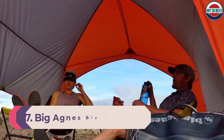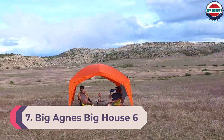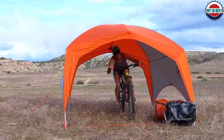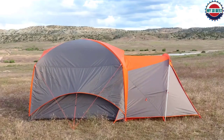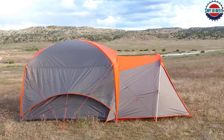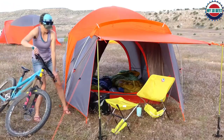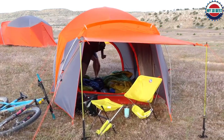Number 7: Big Agnes Big House 6. At 13 pounds 3 ounces, the Homestead Superdome 4 is a big car camping tent perfect for the whole family. It can also work great for a few adults camping out for the weekend or enjoying a summer festival. It has three huge doors, two large mesh windows, a mesh ceiling, and a 13-square-foot vestibule. The interior is roomy with 56 square feet of space. Six giant pockets and an internal clothesline make storage easy.